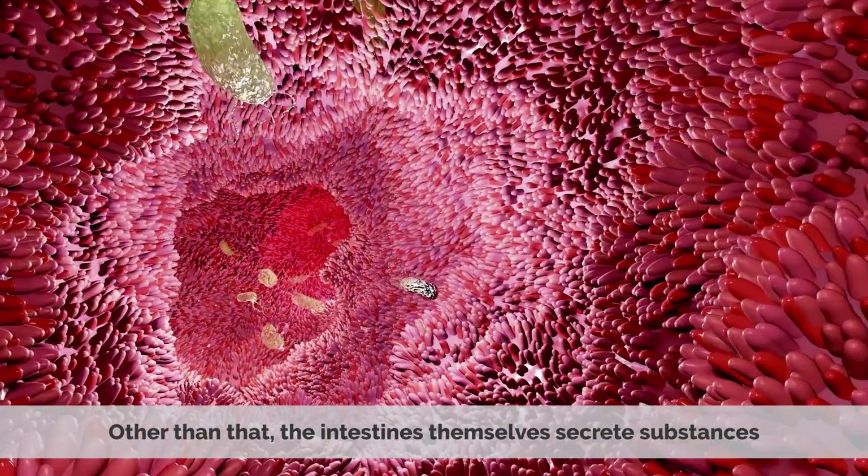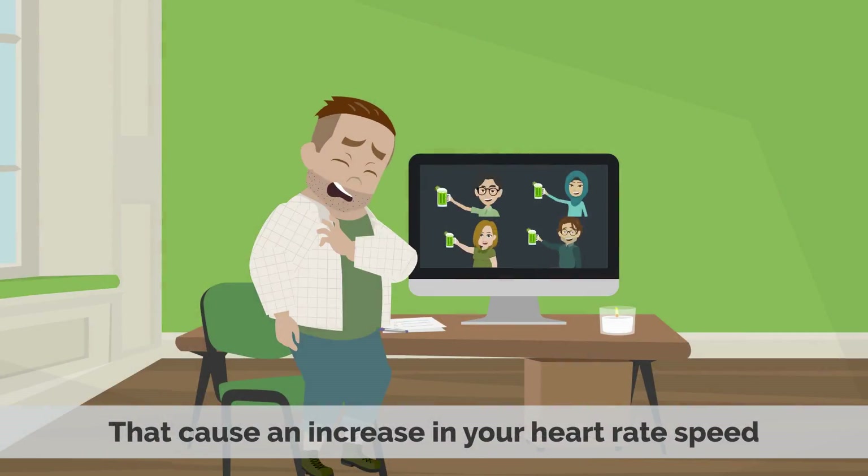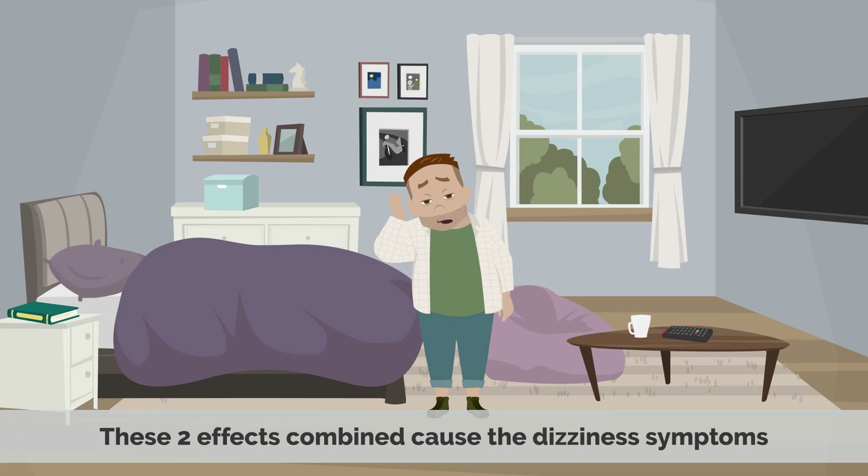This large amount of fluids causes the diarrhea and bloating. Other than that, the intestines themselves secrete substances that cause an increase in heart rate speed and a decrease in blood pressure. These two effects combined cause the dizziness symptoms.